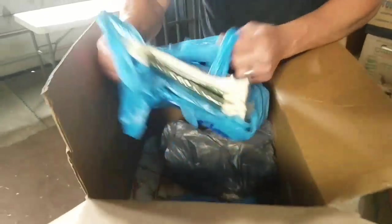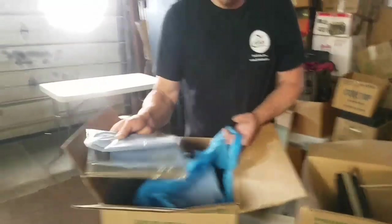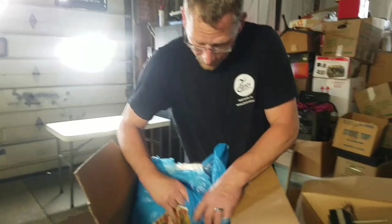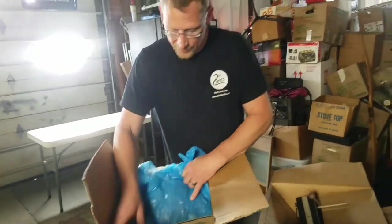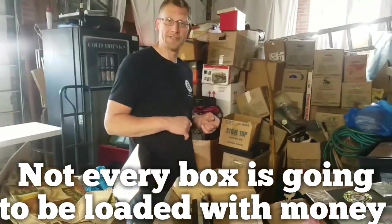What the heck is all this? Table napkins — brand new napkins, a bunch of them — and tablecloths. Like I said, you just never know what you're going to get when you go through boxes. There are placemats here too. Let's see what else we can find, we'll keep looking.